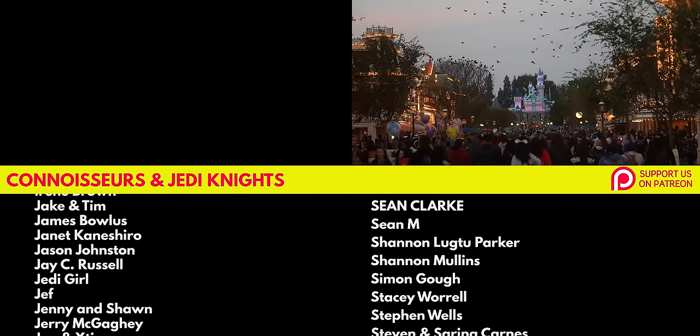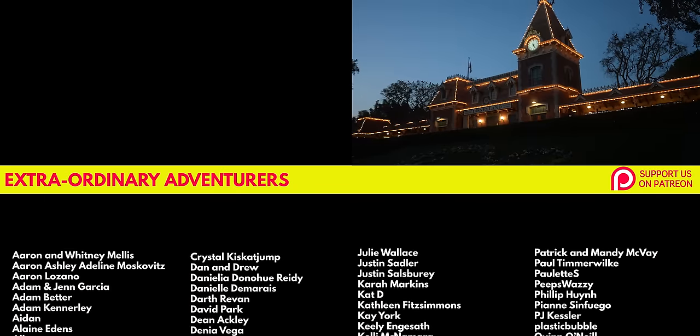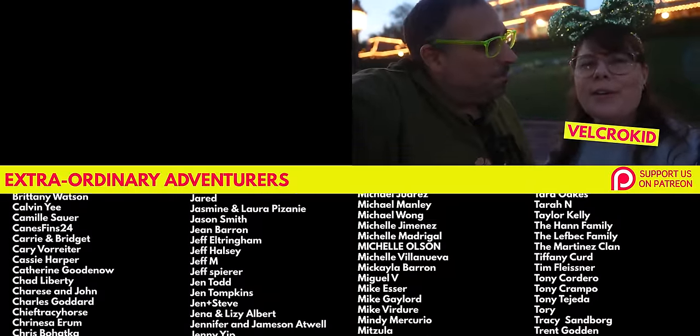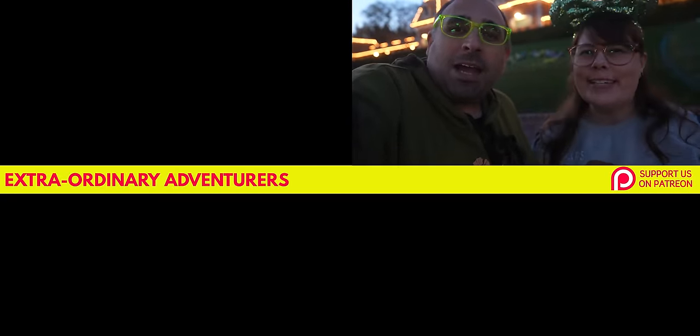And speaking of nighttime at Disneyland, if you've never been here for New Year's Eve, you gotta see what it's like — we'll put the video right over there. I want to say thank you to some of our Patreons, including Tiffany, Bailey, and Velcro Pitt. Thanks for watching, guys. We'll see you on the next adventure.